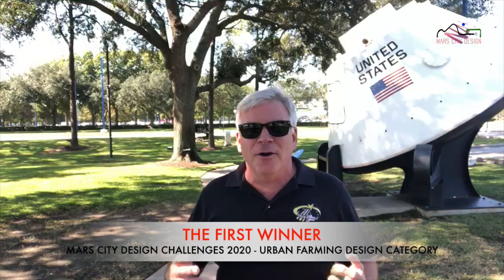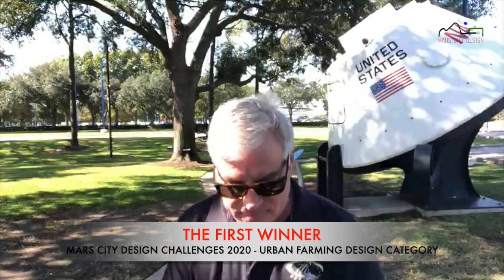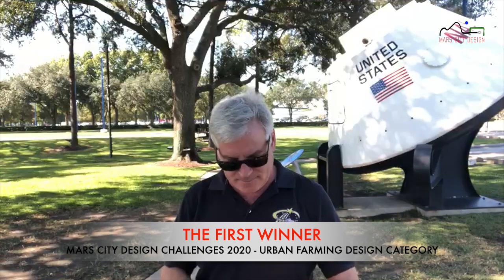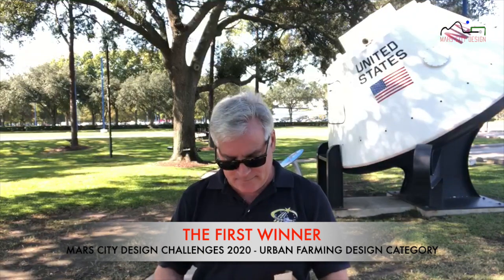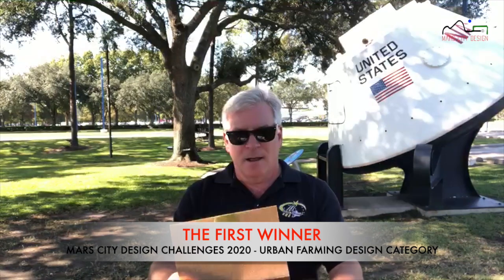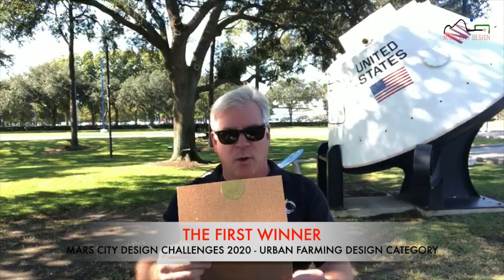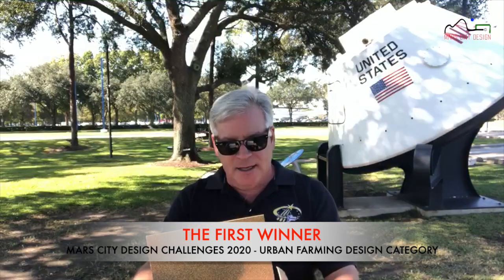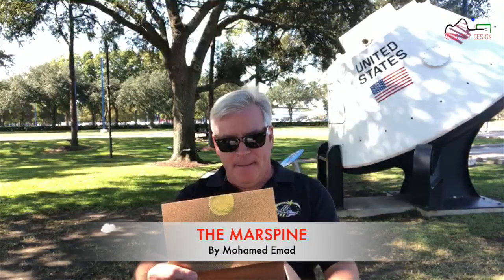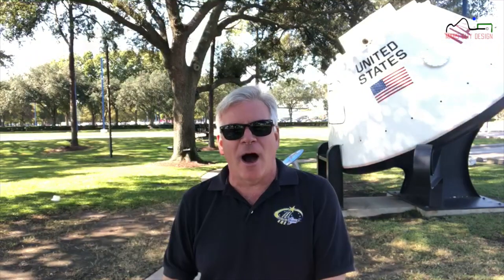Without further ado, I'd like to open the envelope to learn for the first time the winner of the 2020 Mars City Design Challenge. The first winner of the Mars City Urban Farming 2020 Design Category is the Mars Spine by Mohamed Ahmad. Congratulations, Mohamed.